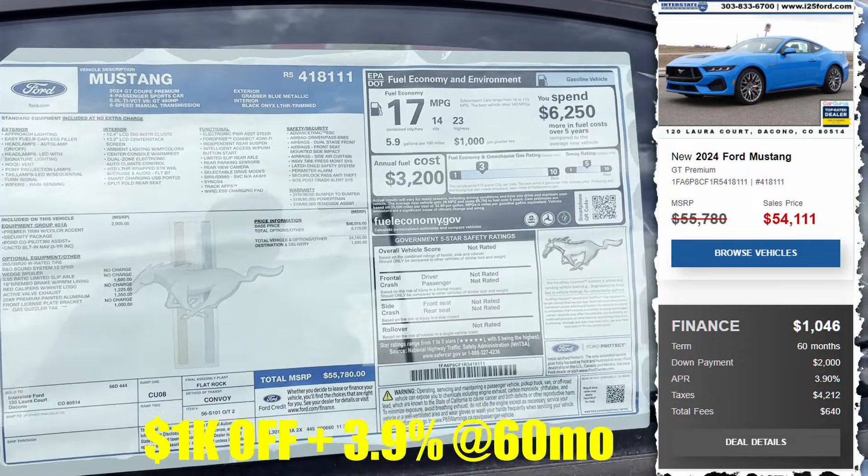This red one is nice. Let's see what the sticker is on this guy — $35,150. Has the little 2.3 EcoBoost. Not really my style.